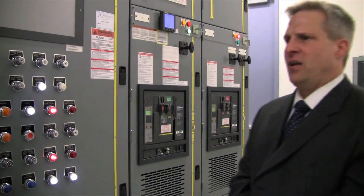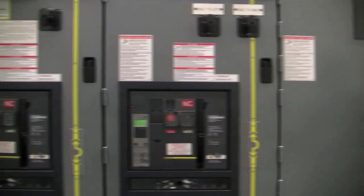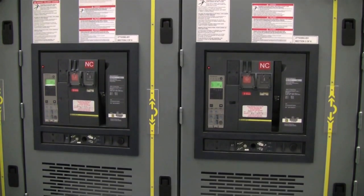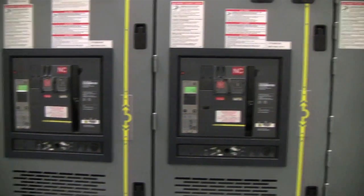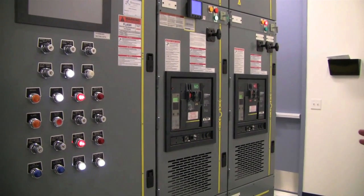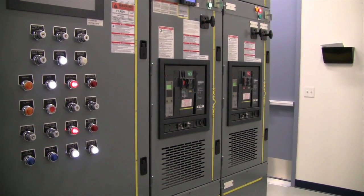We are now in the transformer room which transforms the 26 kV medium voltage power down to 480 volts. At this point the load is segregated into two panels, an A and a B side that are redundant to each other and provide backup to each other. Along with that, in this board is a generator switchgear that allows for backup in case the utility feed has been disrupted.